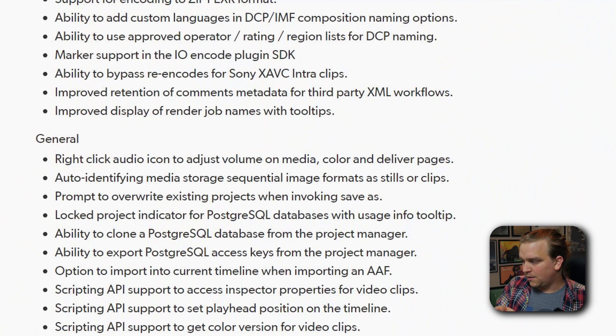One other small thing: if you have a folder full of JPEGs numbered sequentially and dragged them all into Resolve, it used to default to recognizing them as an image sequence and bring them in as a video file. You had to specifically toggle a setting in the media page to get around that. In this update, they've added auto-identifying media storage sequential image formats as stills or a clip, so it looks like that has been resolved.